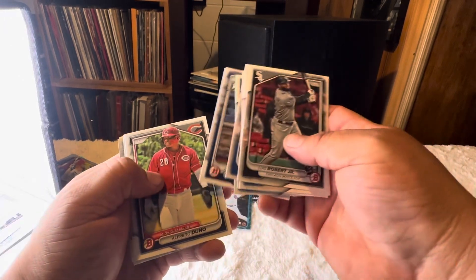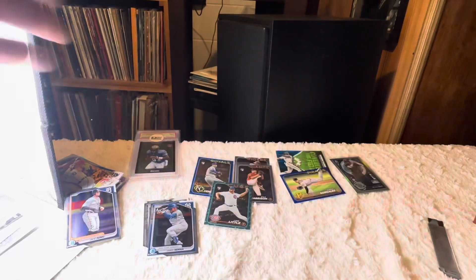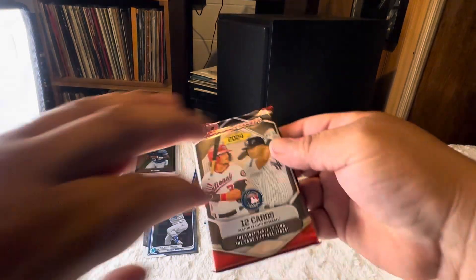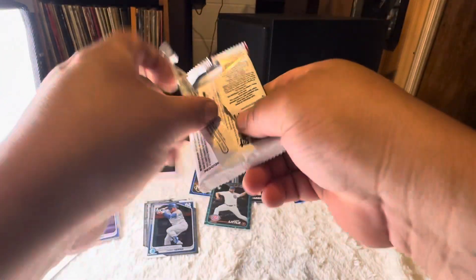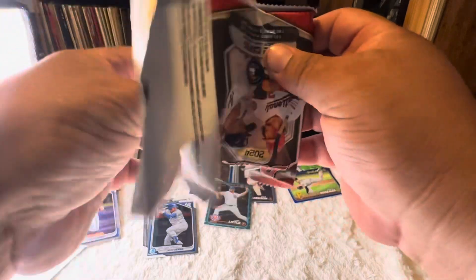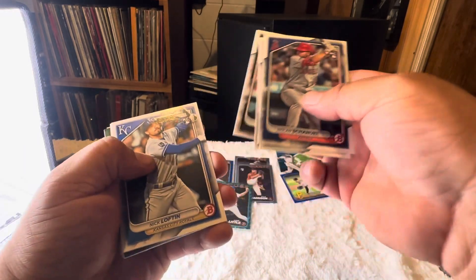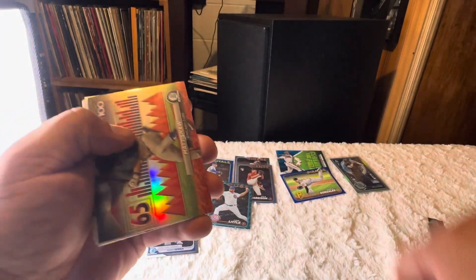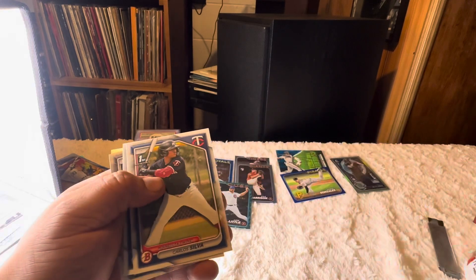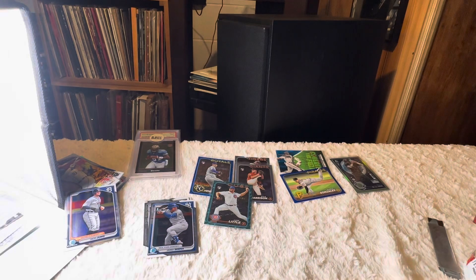Mauricio. Drew Jones. Last pack. Did I pick a good box or no? Steer. I picked a bad one. No hits, no skeins, barely any firsts. That was a horrible box.